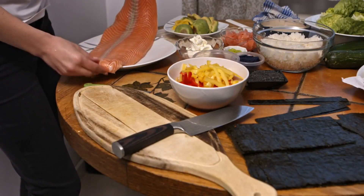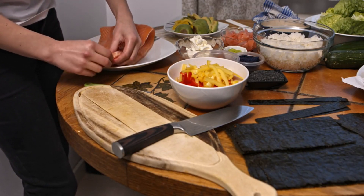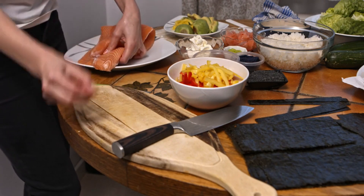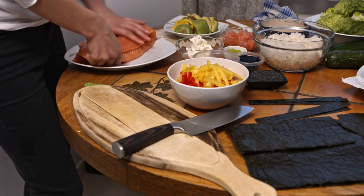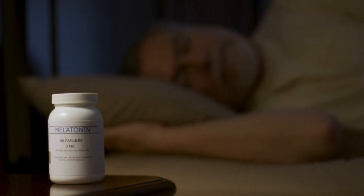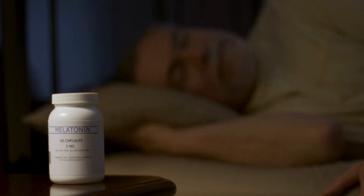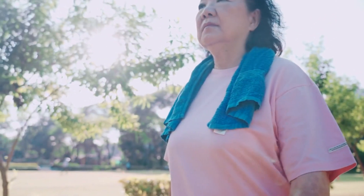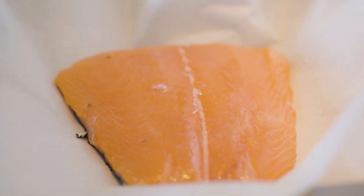Number 1: Fatty fish. Species like salmon, mackerel, and sardines are lauded for their rich content of omega-3 fatty acids and vitamin D. Omega-3 fatty acids, such as EPA and DHA, are instrumental in reducing inflammation in the body, thereby improving heart health and brain function. Additionally, these fatty acids contribute to the production of the hormone melatonin, which regulates the body's sleep-wake cycle. Vitamin D plays a significant role in the production of serotonin, a neurotransmitter that helps maintain mood balance and regulates the sleep-wake cycle. Regular consumption of fatty fish is linked to increased serotonin production and improved sleep quality.